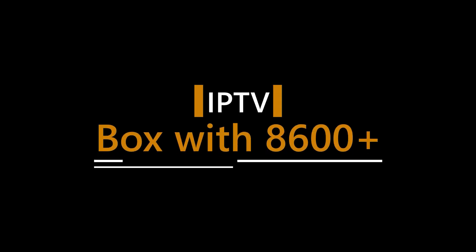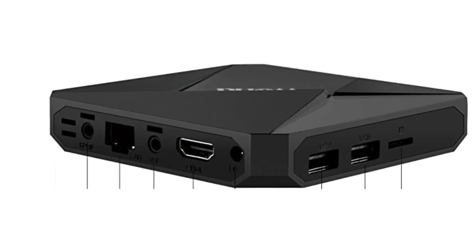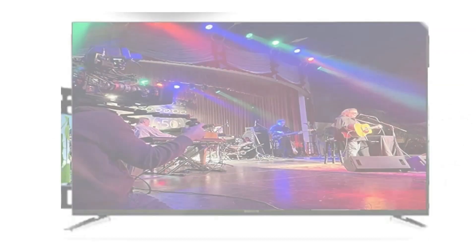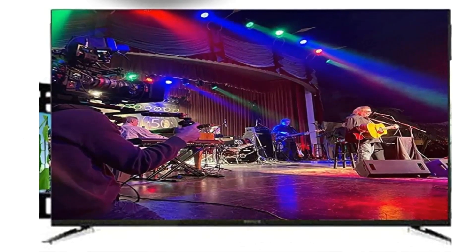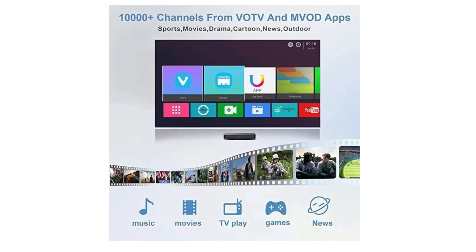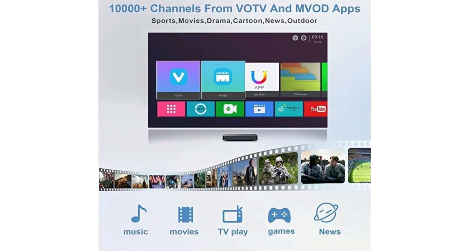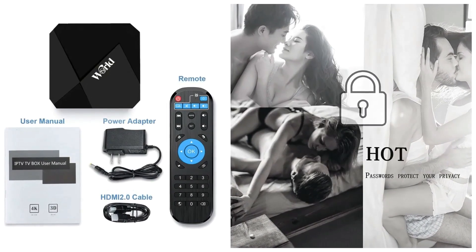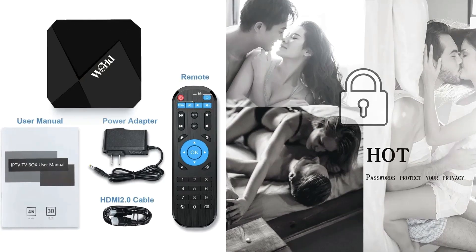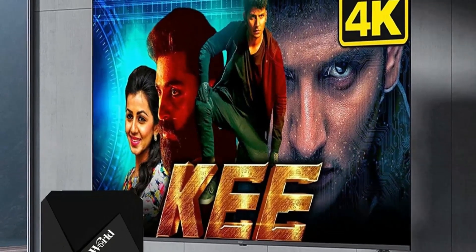Number 2: IPTV Box with 8,600 plus channels from the USA. This IPTV Box includes all types of channels — movies, series, 24/7 live channels, sports, kids, news, adults — you can watch what you want in one box. Live IPTV channels from USA, Arab, Brazil, India, UK, Canada, Spain, Portugal, Africa, and Latin. International channels and local channels can be found in one IPTV box.